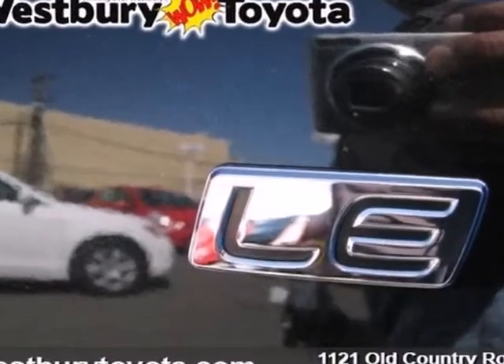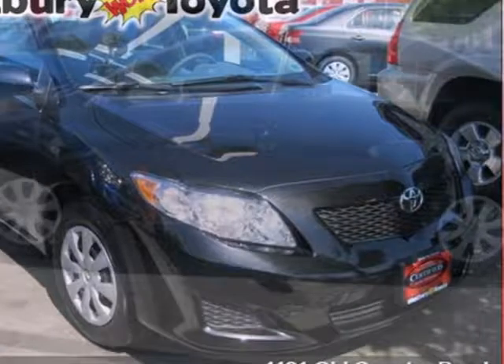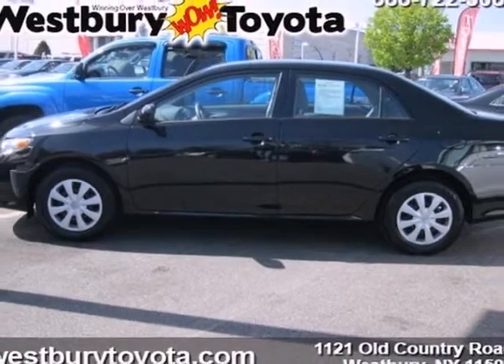The stylish Corolla will bring a big smile to your face with its smooth ride and spacious interior, and an even bigger smile when you see how much you'll save on gas.